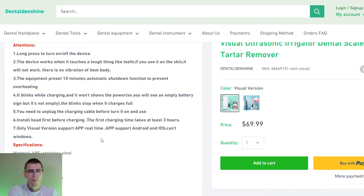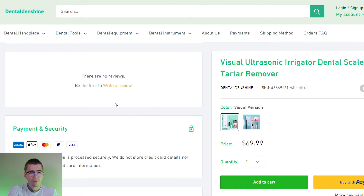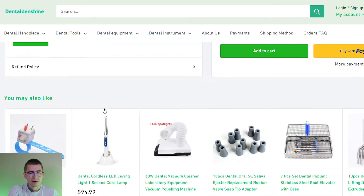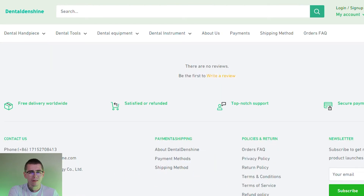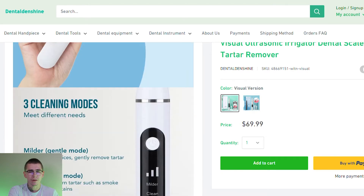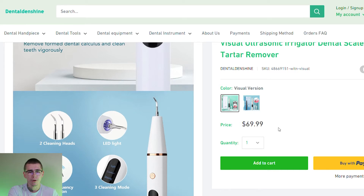I would definitely clean this up — add a lot more supporting paragraphs, FAQs, and customer reviews. They don't have any, so I would definitely import some to get started. They have their trust badges, shipping estimation, and a product upsell. This is definitely a basic product page. They really need to go through and clean up the description and make it a little bit more compelling, especially at that $69.99 price point.